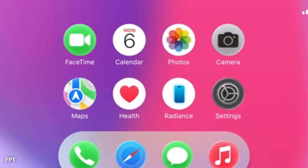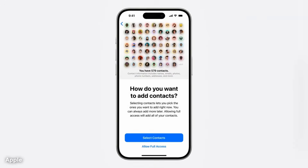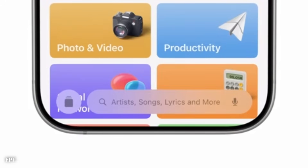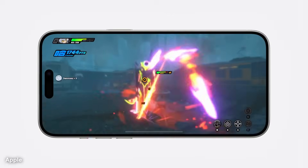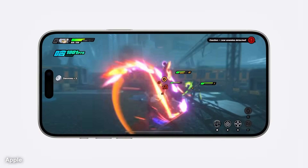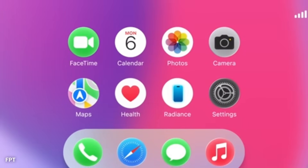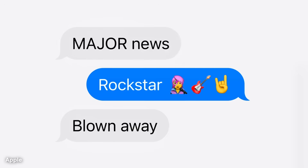AirPods integration may also get a subtle design improvement. When connecting AirPods, the pop-up may use the new glass-like background and include soft animations to show battery levels and device names. The background could shift slightly depending on which model of AirPods is used, helping users identify their accessories visually. A floating card might appear when switching noise control modes, using colors and motion to indicate the difference between noise cancelling and transparency settings.